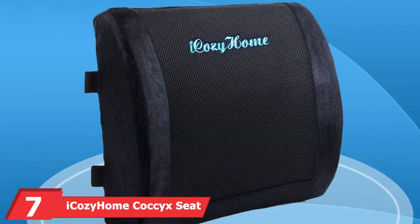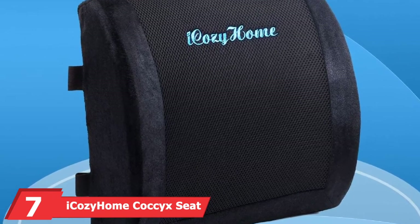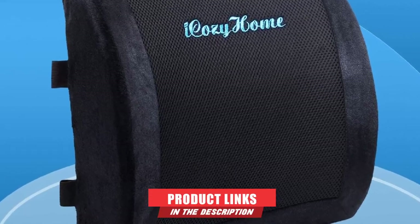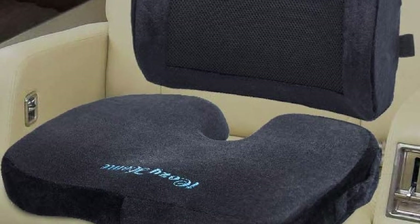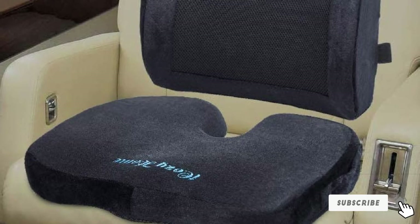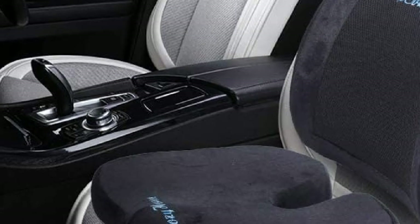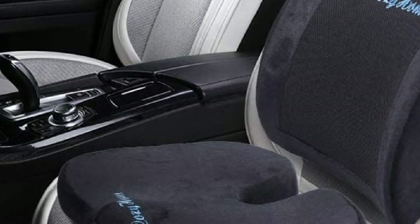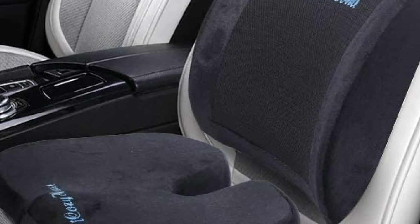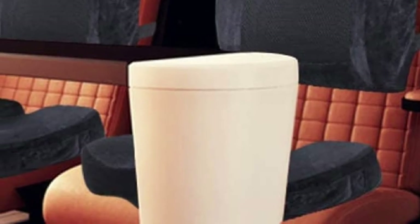Moving on to number 7, the iKozy Home Coccyx Seat Cushion. With a rating of 4.4 out of 5 on Amazon, this premium truck driver seat cushion has a portable handle and washable velour case for easy cleaning. The premium memory foam ensures you get preferred comfort every time and maintains its shape to improve your sitting posture effectively. The mesh cloth allows for increased airflow and breathability, which ensures maximum ventilation and makes this cushion sweat-proof.